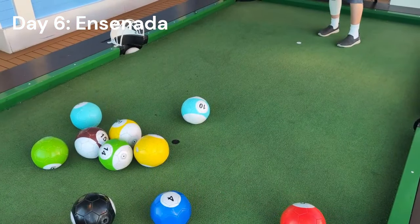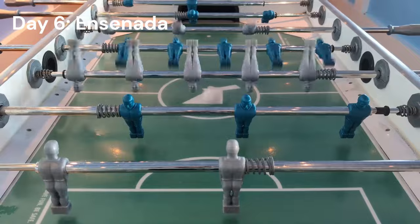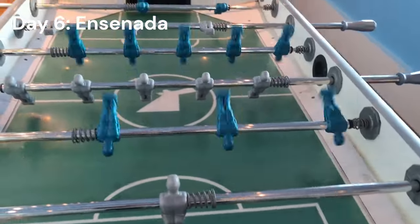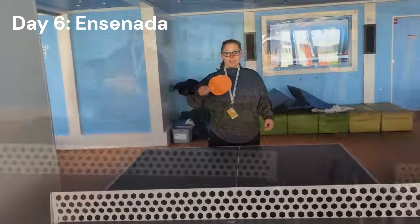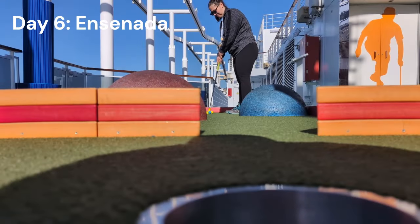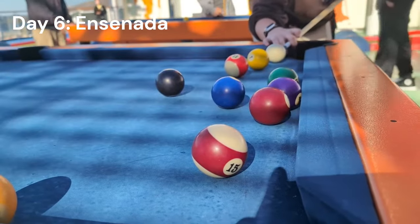We played a little foosball — always a good time no matter how badly you play. A little ping pong with Alyssa. And of course some mini golf and pool on the deck when on board a Carnival cruise ship. After all that, we felt sufficiently worked out and it was time to get off the ship for a little margarita crawl in Ensenada.